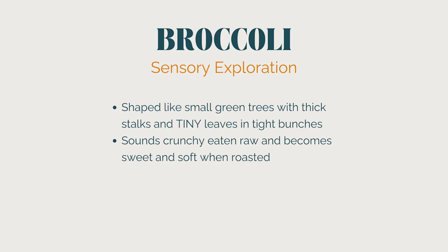If you have a kid who is unsure about eating broccoli, try describing it like this: it's like a small tree with thick trunks and stalks and tiny little leaves and tight bunches at the top. When we eat it raw, it sounds really crunchy, and when we roast it, it becomes a lot sweeter. Talking to your kids about a new vegetable with enthusiasm and helping them picture it as something besides a vegetable will take you so far.